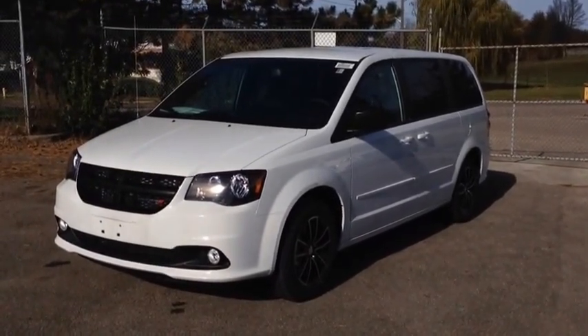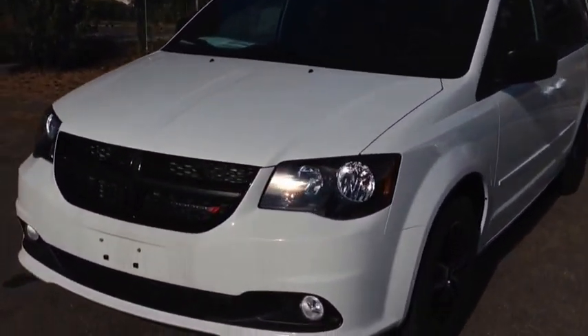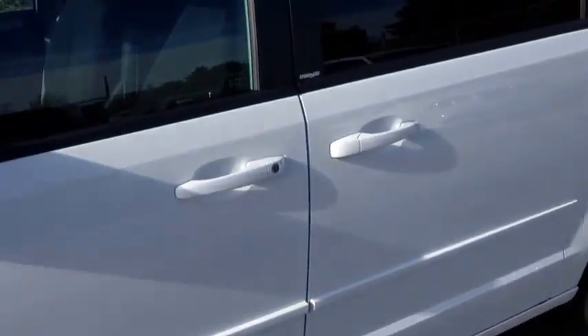This is a beautiful bright white color. The Blacktop Edition comes standard with fog lights, these beautiful blacked out headlights, these beautiful black OEM alloy wheels, and beautiful dark tinted OEM windows.